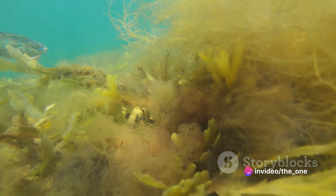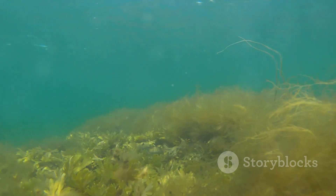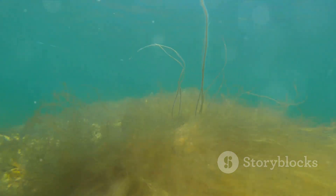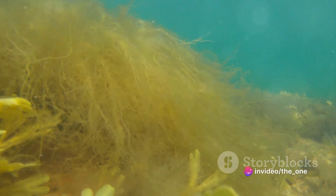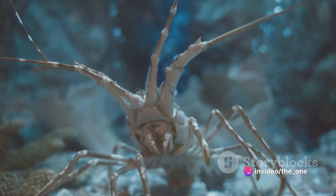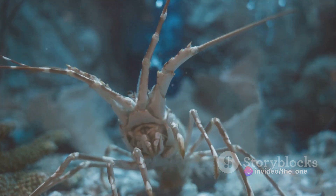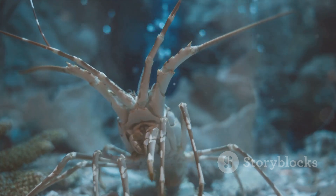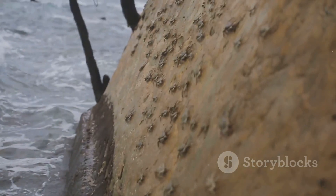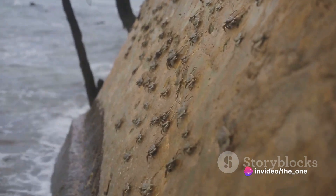And let's not forget their alien-esque appearance. I mean, come on, they look like they've just stepped off the set of a sci-fi movie. All those spines and tubular feet — they're more extraterrestrial than terrestrial. Now I know what you're thinking: isn't this all a bit far-fetched? And yes, it is. But in a universe as vast as ours, is it really so crazy to imagine that life on Earth might have been influenced by life from beyond our planet? So next time you're at the beach and you see a sea urchin, remember you might just be looking at a tiny, spiky ambassador from a far-off galaxy.